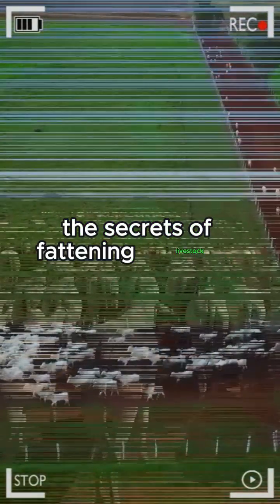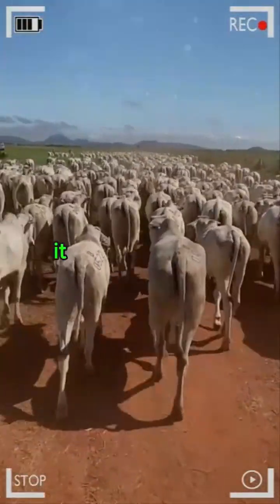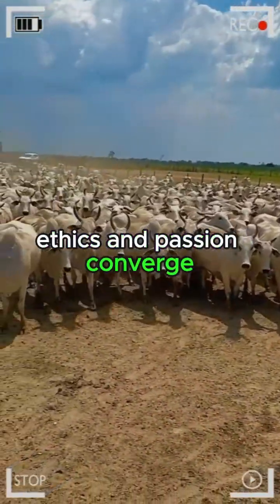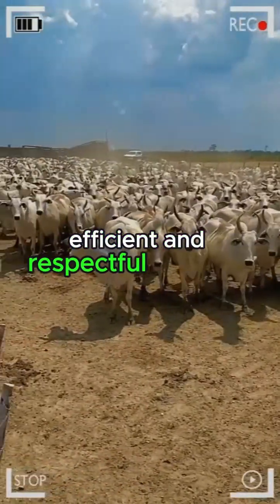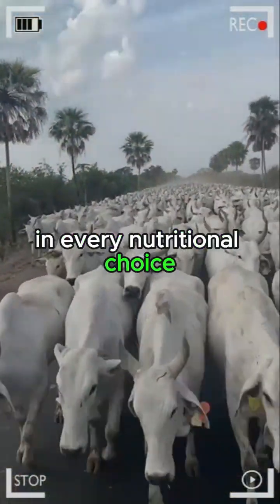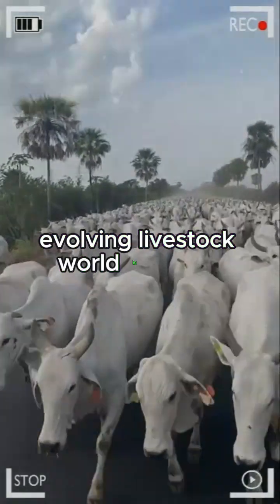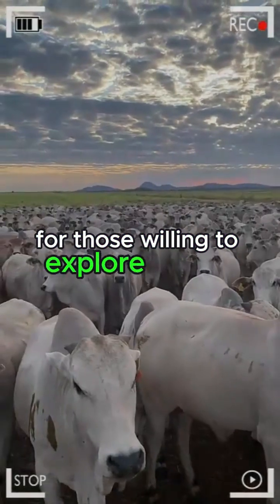Uncovering the secrets of fattening livestock goes beyond the seemingly endless fences and pastures. It is a journey to the very heart of the interaction between man and animal, where science, ethics, and passion converge in the pursuit of livestock farming that is sustainable, efficient, and respectful of nature. In every moo, in every nutritional choice, and in every genetic decision, the tapestry of an ever-evolving livestock world is woven, where secrets are gradually unveiled for those willing to explore beyond the surface.